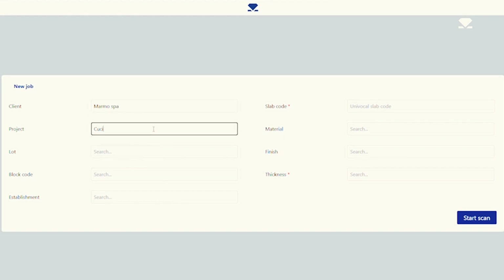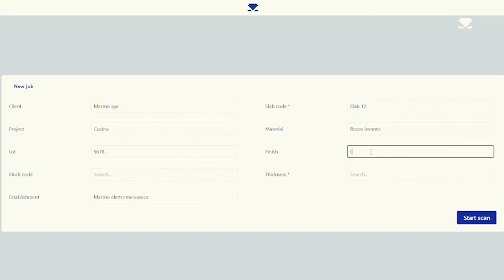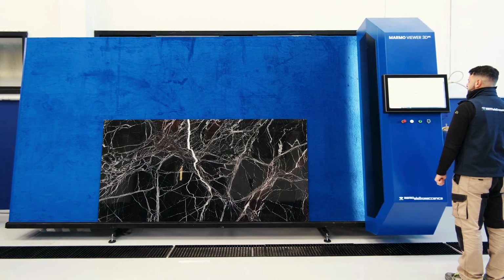The Marmal Viewer 3D streamlines slab management with advanced features. Before scanning, each slab can be assigned to a client, a specific project, or linked to a lot and block code, along with details like location, finish, and thickness. All parameters are easily selectable from pre-configured tables, ensuring precise and intuitive organization of every aspect of your work.